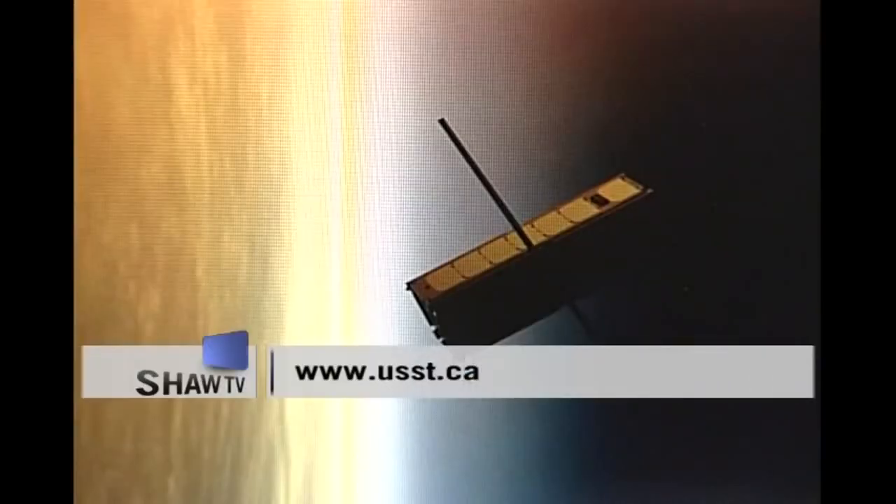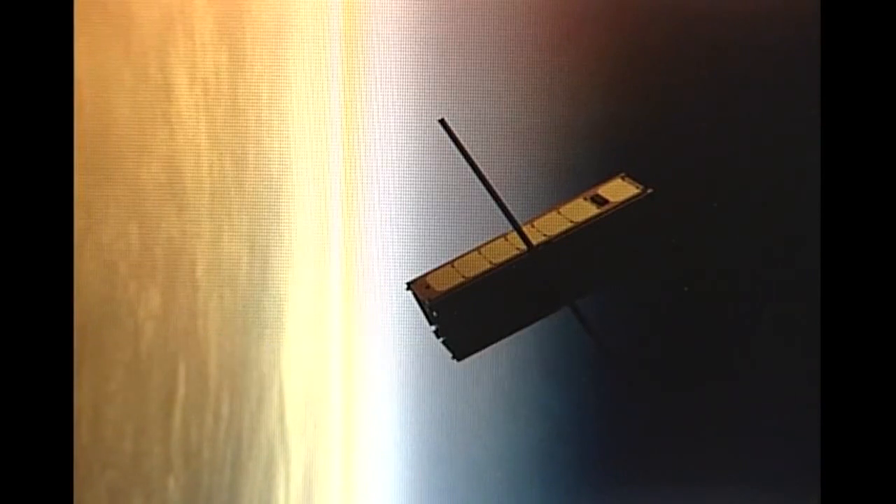For more information, visit USST.ca. For Shaw TV, I'm Simon Hyatt.